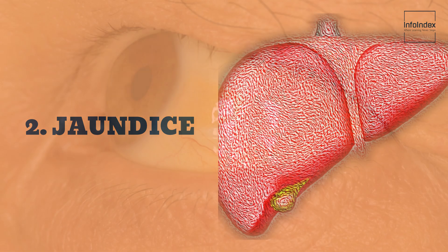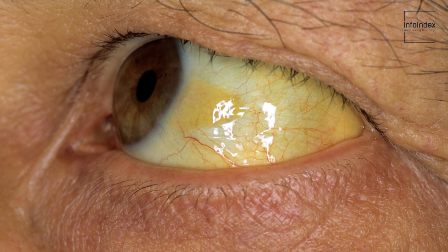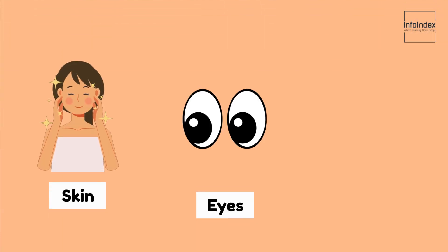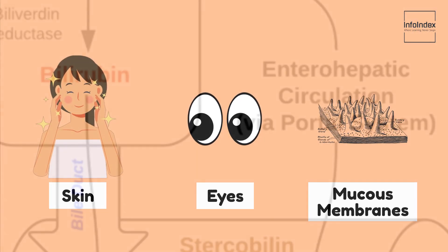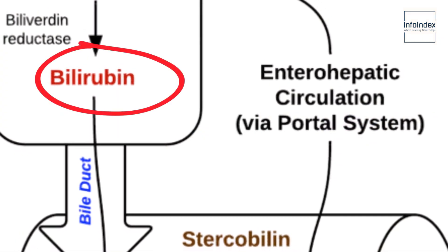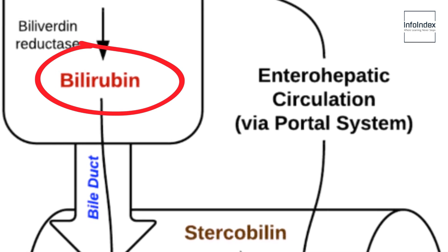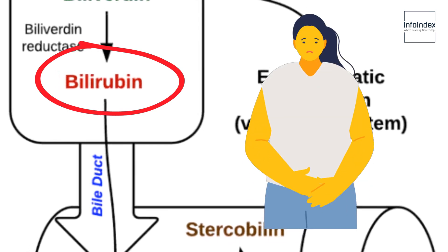2. Jaundice. Jaundice represents one of the most prevalent signs of liver disease, manifesting as a yellowish discoloration affecting the skin, eyes, and mucous membranes. This occurrence results from the accumulation of bilirubin. If the liver fails to effectively filter this waste product, it can accumulate and cause the skin to acquire a yellowish tint.